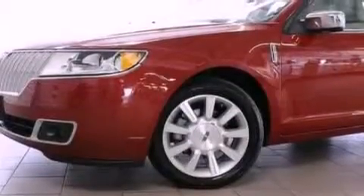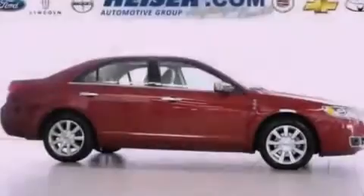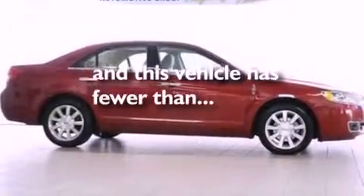Also included are a passenger side vanity mirror, a security system, an anti-lock braking system, a split folding rear seat, and this vehicle has fewer than 19,000 miles on the odometer.